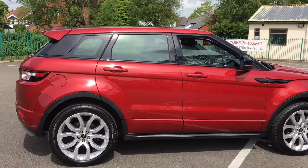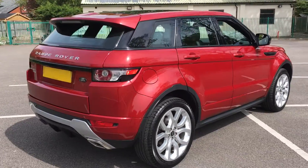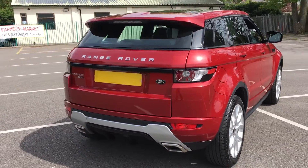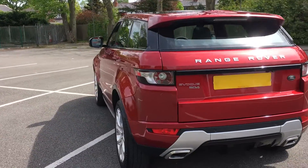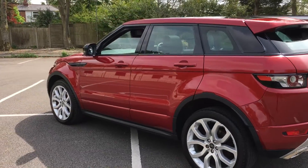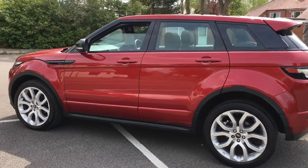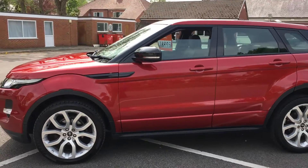This car has got mega specification: panoramic roof, all-round cameras, blind spot activation, it's got TV with dual split screen so the passenger can watch one screen and the driver doesn't see the TV. It's got wireless headphones for the passenger. A really, really nice car.